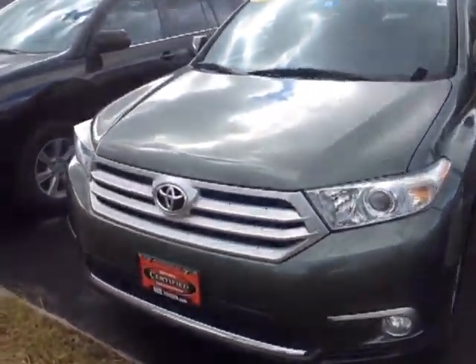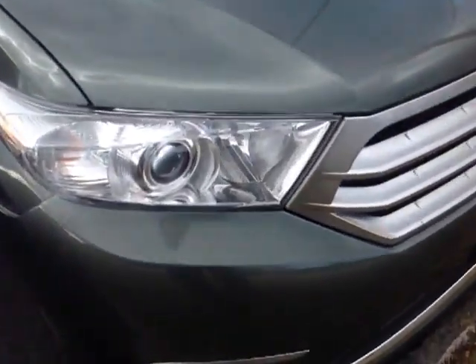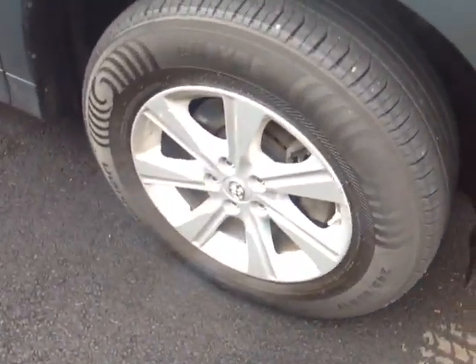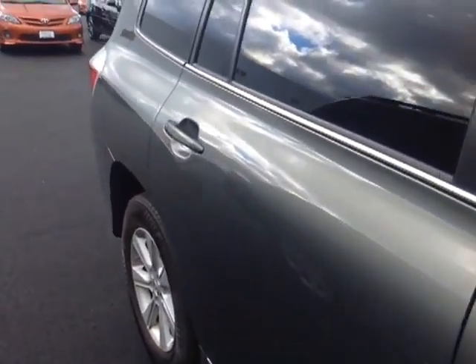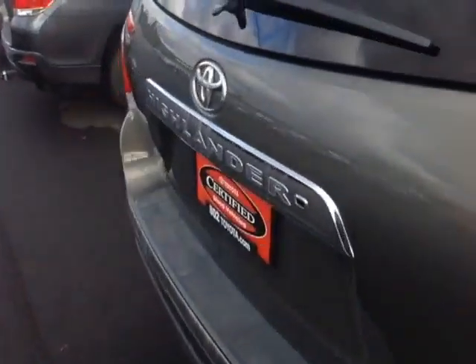So here it is, Michael — the certified pre-owned 2011 Toyota Highlander, Cypress Pearl in color. Nice HID headlamps right there, fog lights down low, alloy wheels, and fold-away mirrors. The vehicle has just under 58,000 miles on it, so plenty of life left in this rig.